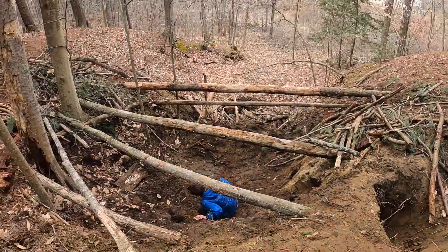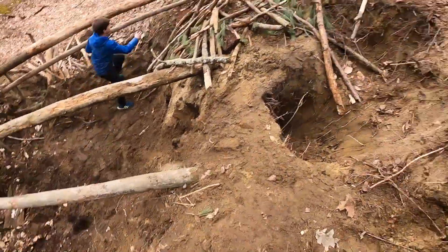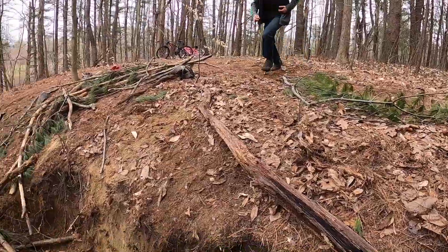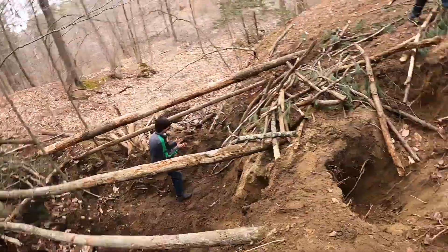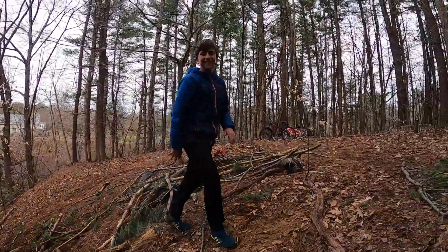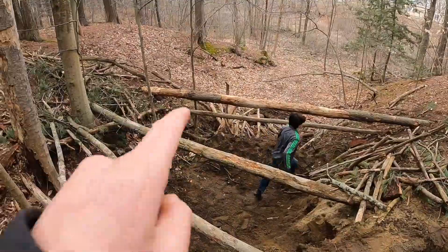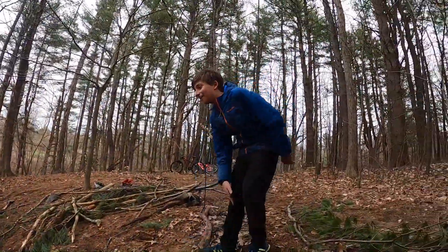Quinn, you're sick! I'm sending it, but I just got buckled. Send it dog! Next we're going to put another beam right there to make it stable. Dude, I got buckled.